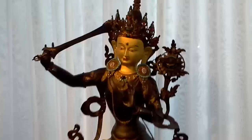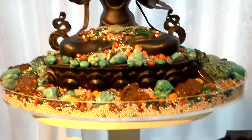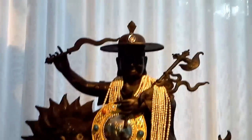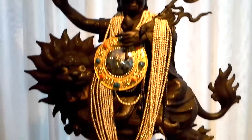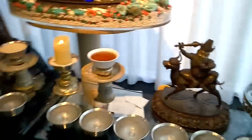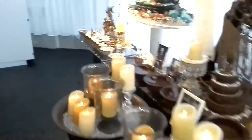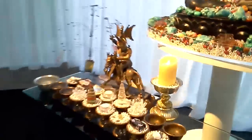Manjushri in all his glory with many offerings, and Gelchen Dojishukdin, who is no other than Manjushri, with all his offerings. Nagabazan and Kachamapo.